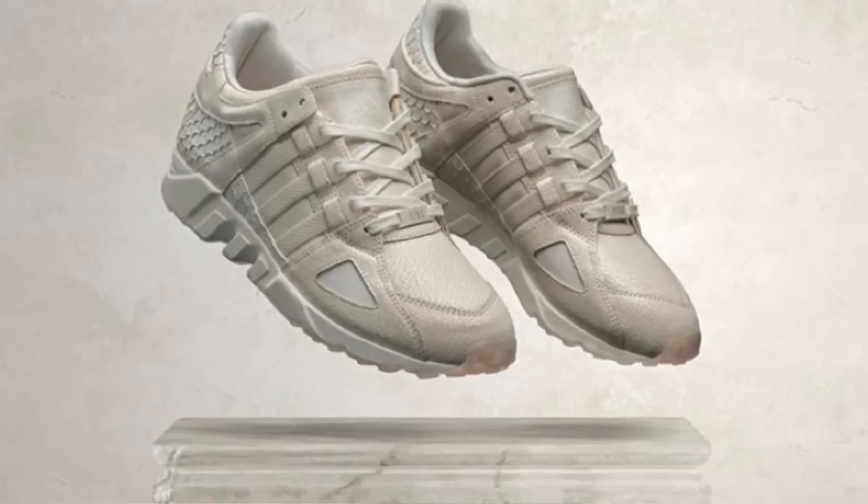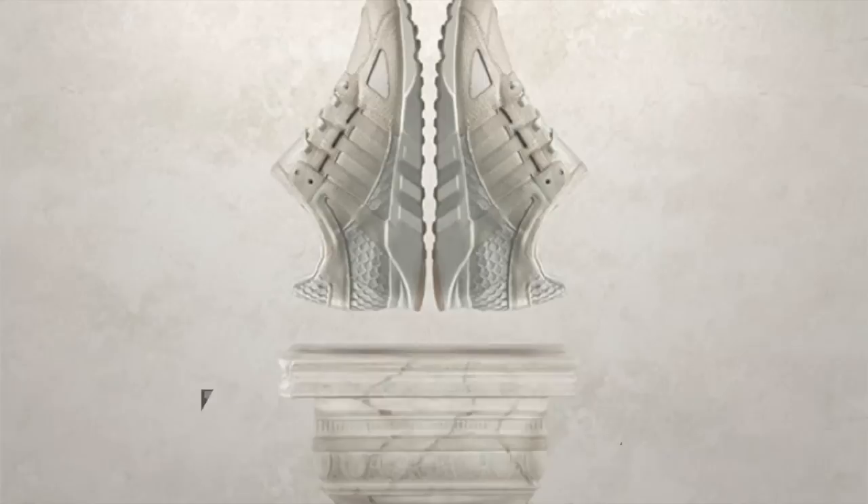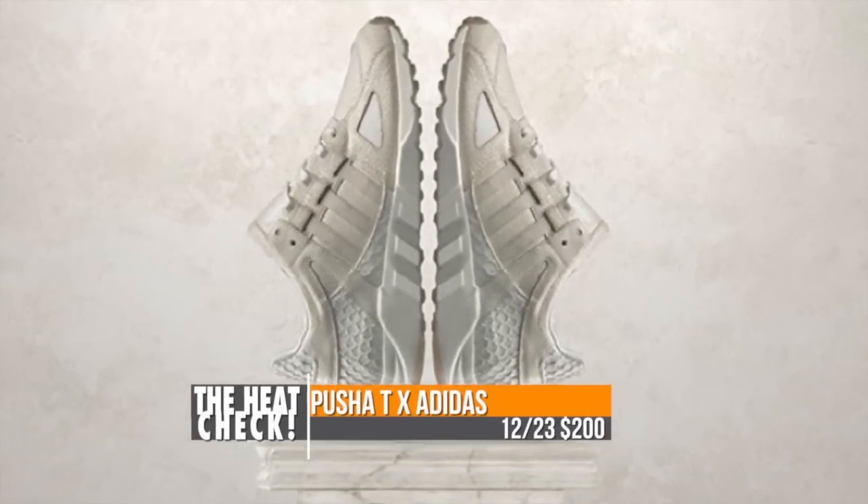Also dropping on the 23rd is the Pusha T collab with Adidas. The shoe of choice is the Adidas EQT Guidance 93, and the inspiration was Pusha's music and his lifestyle. Those come in all white for $200.